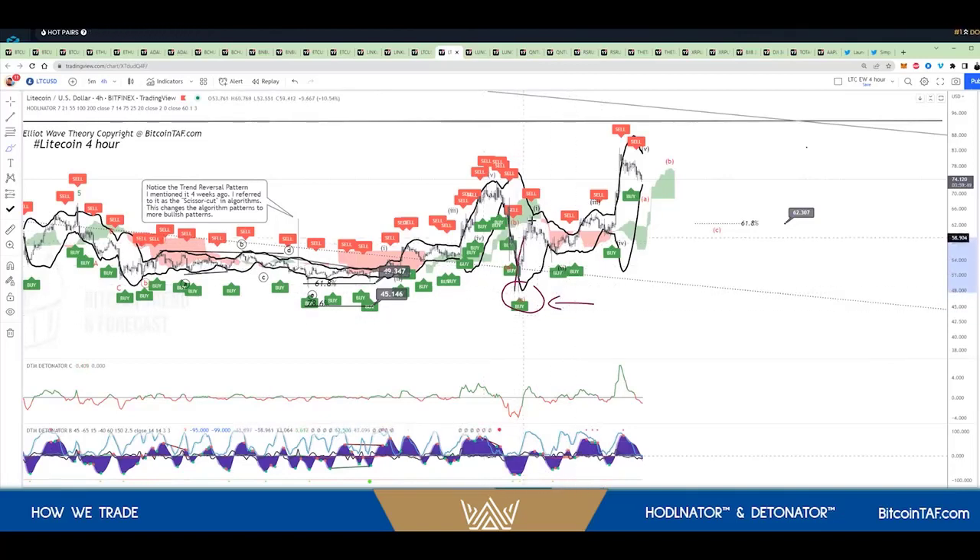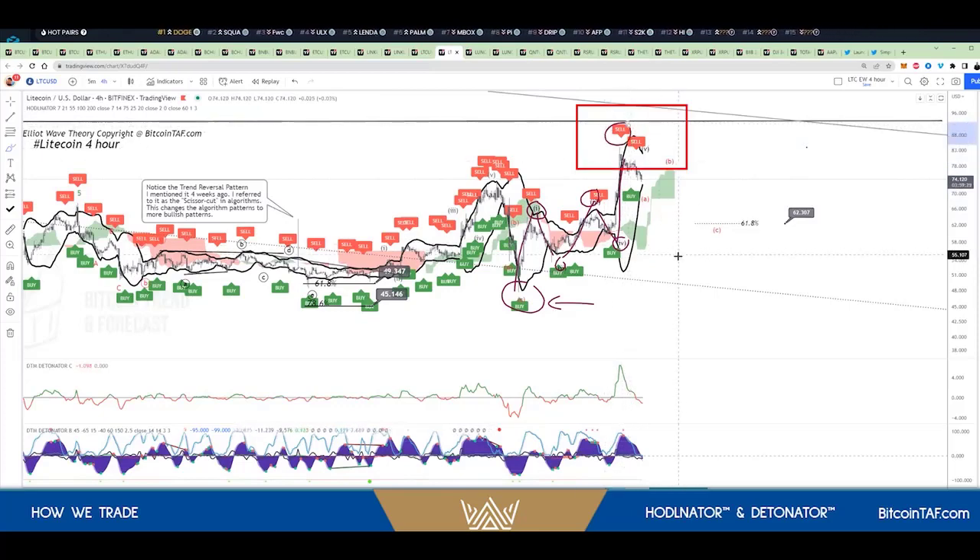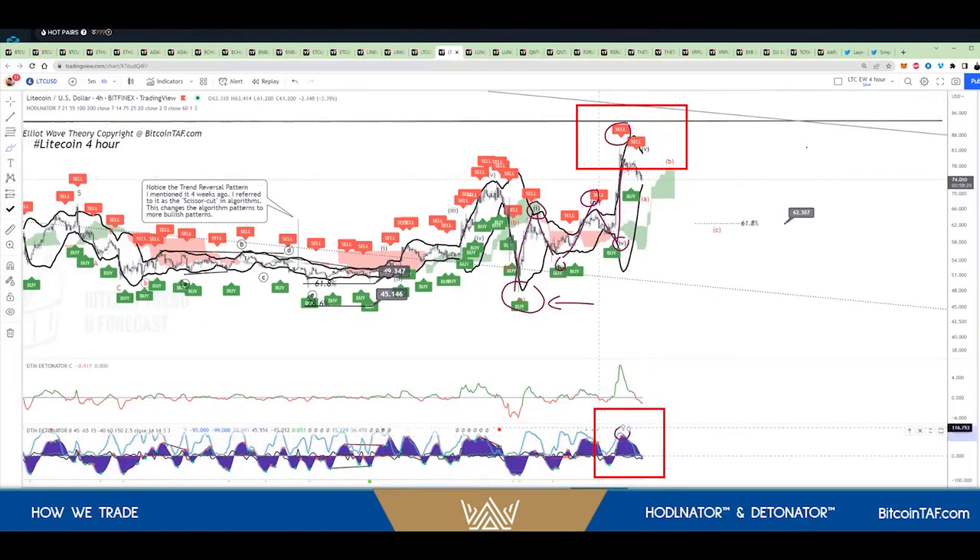And then, of course, we went up according to Elliott Wave to leg number one. We came down to leg number two. We went up to leg number three. We came down to five. And then we went right up there. Now, there is the sell tag — that is how it told me to exit the market. But look at the detonator. The detonator told me that's the top as well. So together with these two indicators, I'm using both. This told me this is the top, and this told me that's the top.